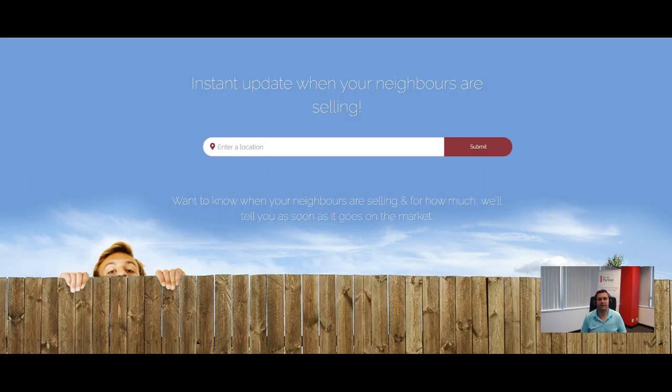Hi everyone, my name is Otto. I'm the founder and CEO of Agent Locator, and today I'm going to do a quick video update to showcase the new system we have set up for our Nosy Neighbor program, or Street Match. For those of you that have been our clients for a while, you already know how that works. For those of you that aren't, I just want to give a quick explanation.